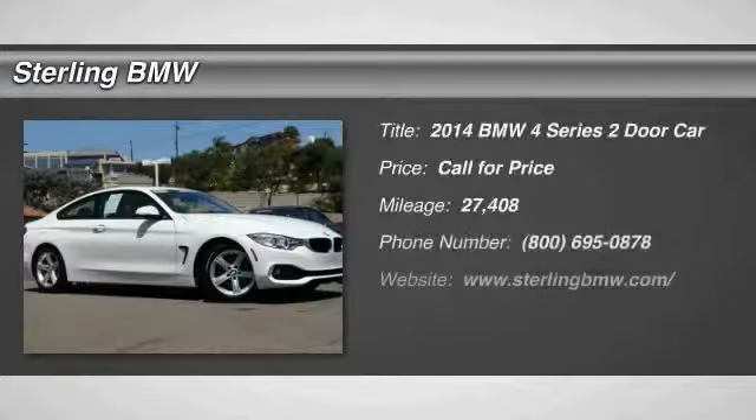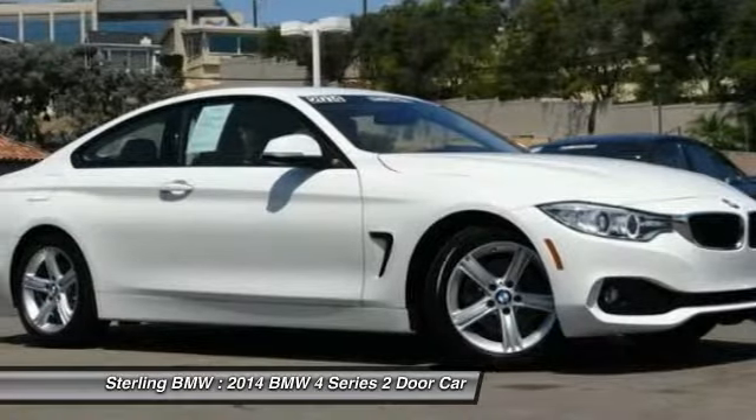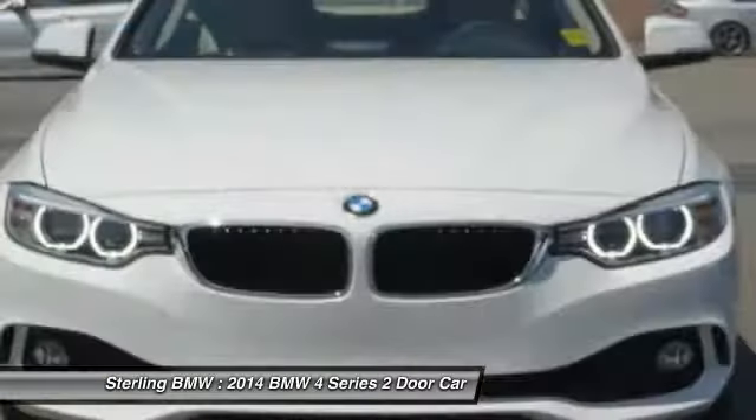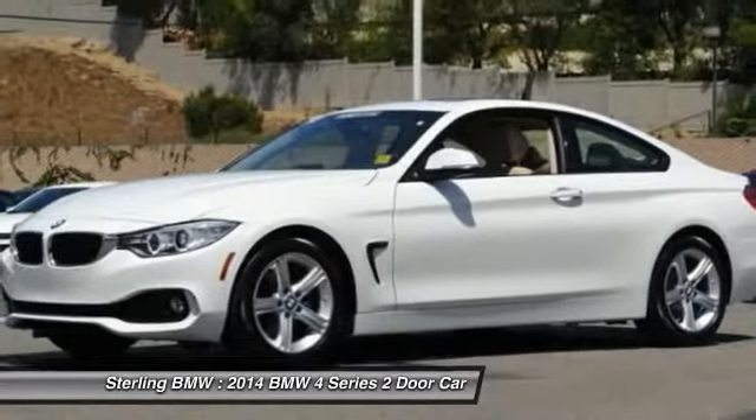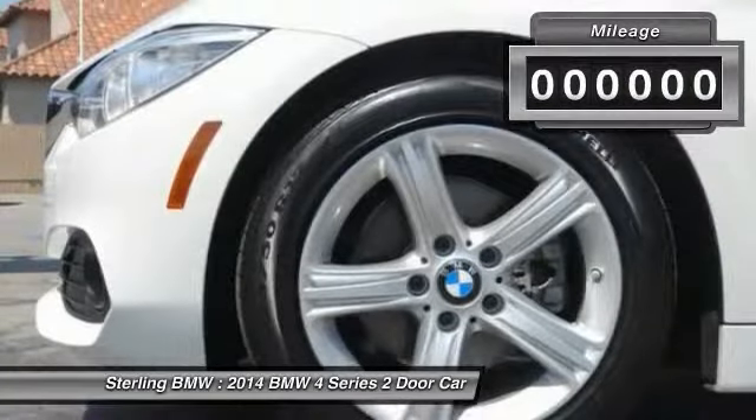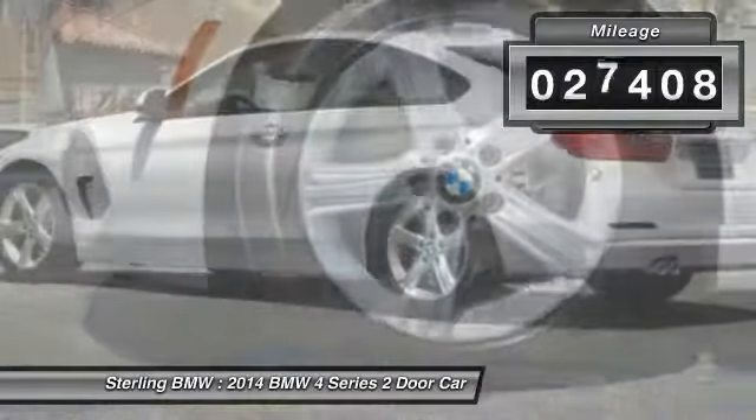Stop by and take a look at the 2014 BMW 4 Series. The BMW 4 Series is a powerful machine which comes with impressive handling, upscale interiors, and it delivers on BMW's ultimate driving machine. This vehicle has less than 30,000 miles.